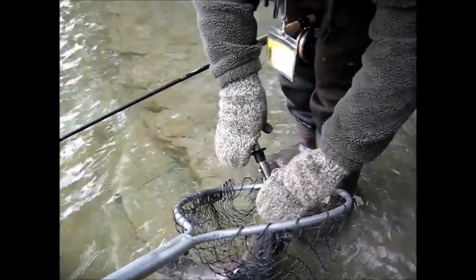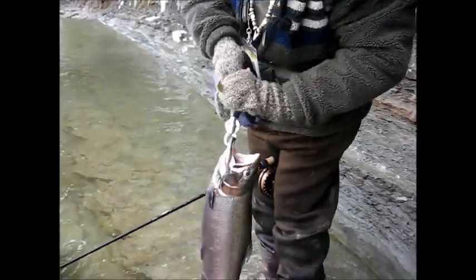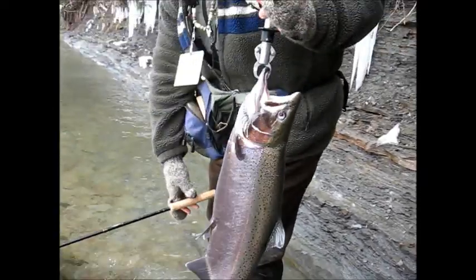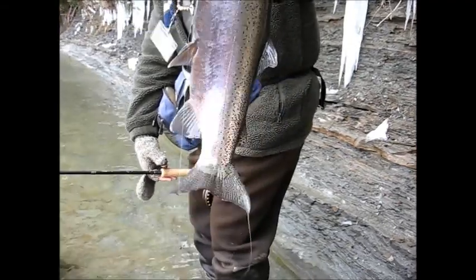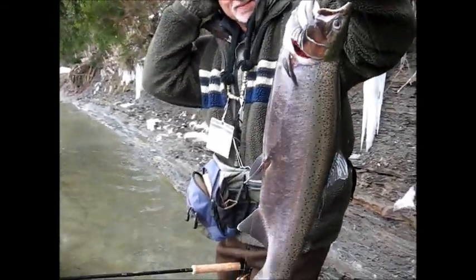Boy, is he colored up. Yeah, got some spawning colors going there. That's not really that ugly. He's not terribly ugly — he's not marked up at all. What a dandy looking fish.